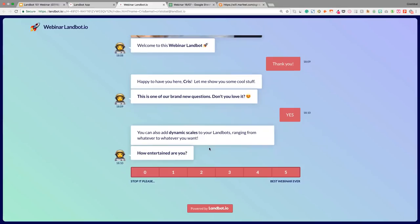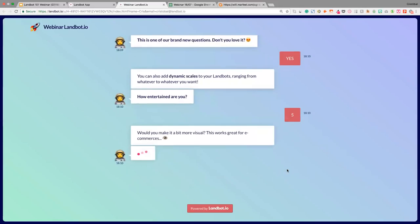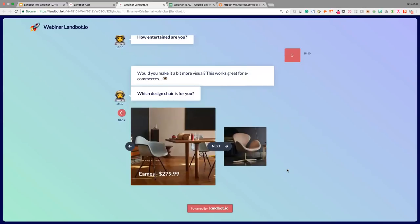You can also use dynamic scales in your Landbots, ranging from whatever to whatever you want. This is basically a way of adding dynamic scales that look really, really good — you can customize all the texts and everything. So I'm going to rate it with a five. And now one of my favorites — would you make it a bit more visual? This works great for e-commerce. In the ask-a-question buttons type, you could add small images to buttons, but now we've created a specific question type called 'pictures' that allows you to add big pictures with a little tagline and create a carousel gallery that looks really, really good.